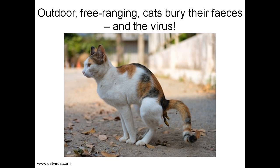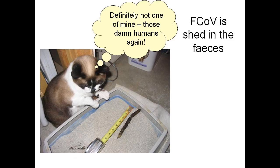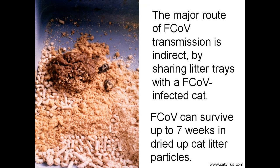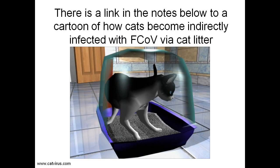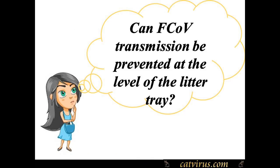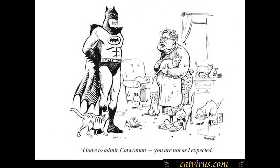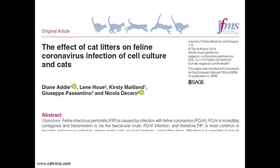Indoor cats are forced to use cat litter, and the virus can remain viable for up to 7 weeks in dried up cat litter. I will place a link in the notes below to a cartoon illustrating how cats become infected with coronavirus by sharing a litter tray or via dust particles from contaminated cat litter. I asked myself the question: can feline coronavirus transmission be prevented at the level of the litter tray? This video presents the findings of the study that we published in the Journal of Feline Medicine and Surgery.